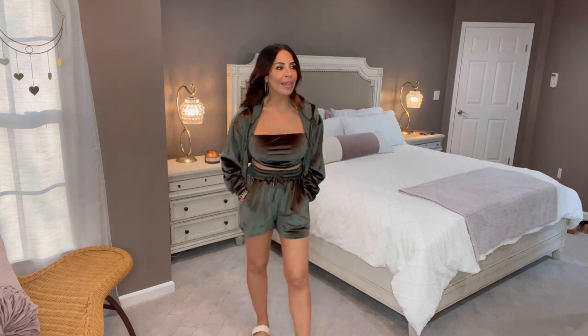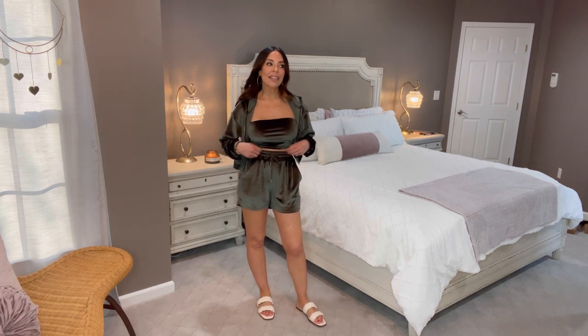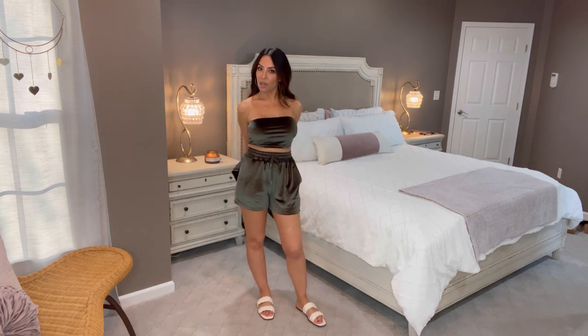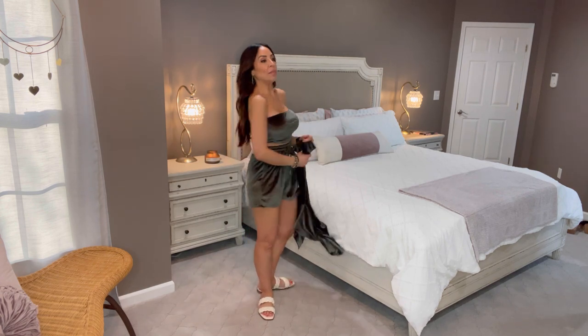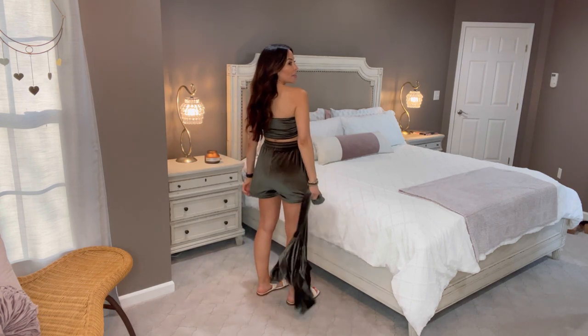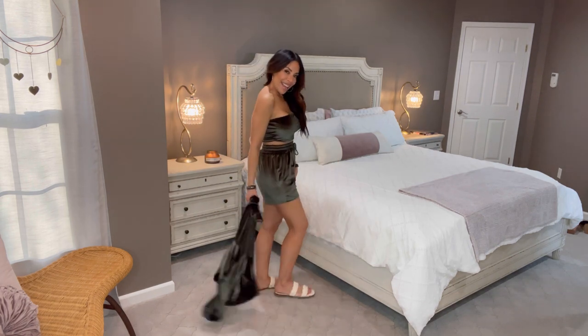I absolutely love it. You can wear all of these separates with different clothing — the tube top with a pair of jeans would be super cute, and you can wear these shorts with a cami or tank top. You can even wear just the tube top with a pair of really high-waisted jeans, and that would be cute as well.